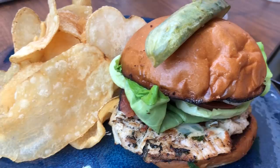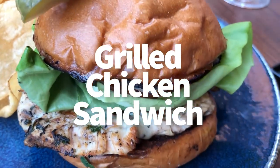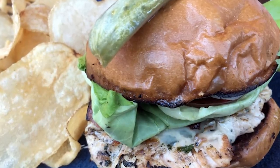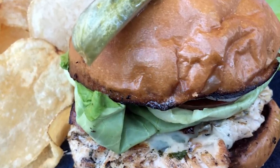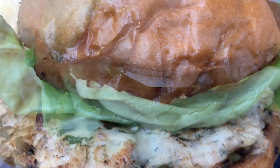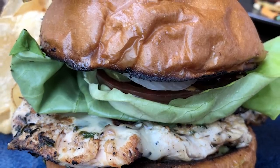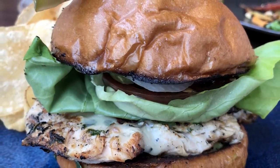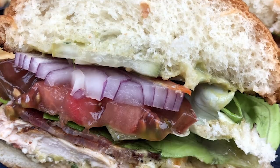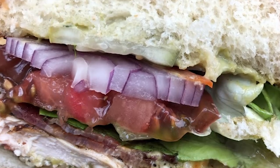Next I headed to the sandwich section and got the grilled chicken sandwich — which I know sounds super boring, but I was shocked. This was amazing. It's topped with avocado, bacon, white cheddar cheese, tomato, red onion and pesto aioli. The aioli is what really drove it home for me — it soaked into the bun and brought so much flavor, and the chicken itself was flavorful, which usually it's either super dry or flavorless. If you're a grilled chicken sandwich fan, this one is going to hit the spot.